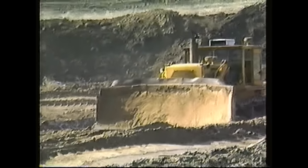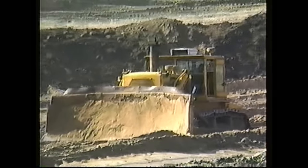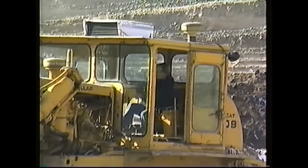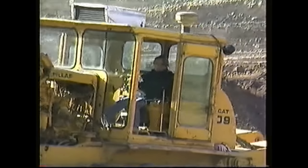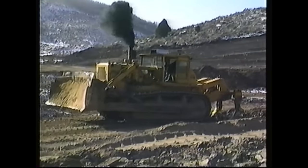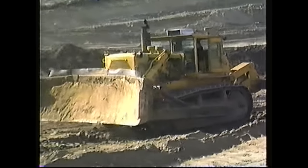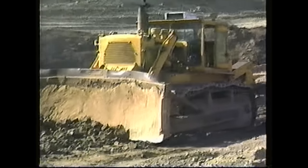Matt would come up on weekends and help us. The reason dad's D9 is here is because he rolled mine, and we had to bring his up there to tip mine back up. He had a ripper, which came in real handy, so Matt's doing some ripping so he can load. This old girl's a 66A2901. I bought the ripper off of it and put it on mine shortly after this job.